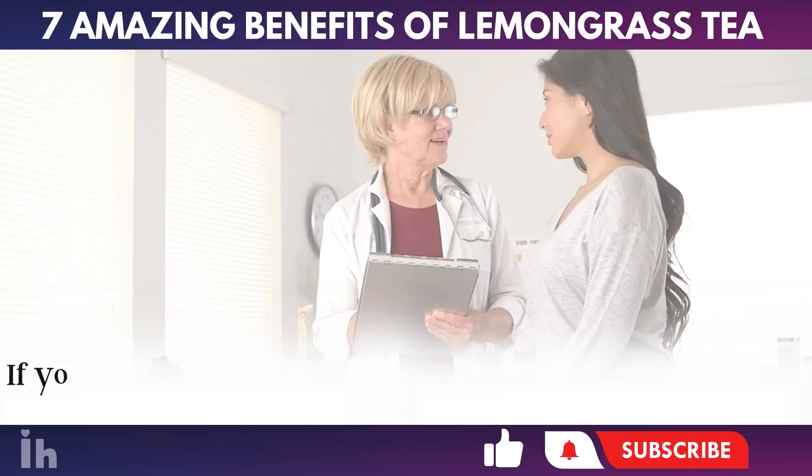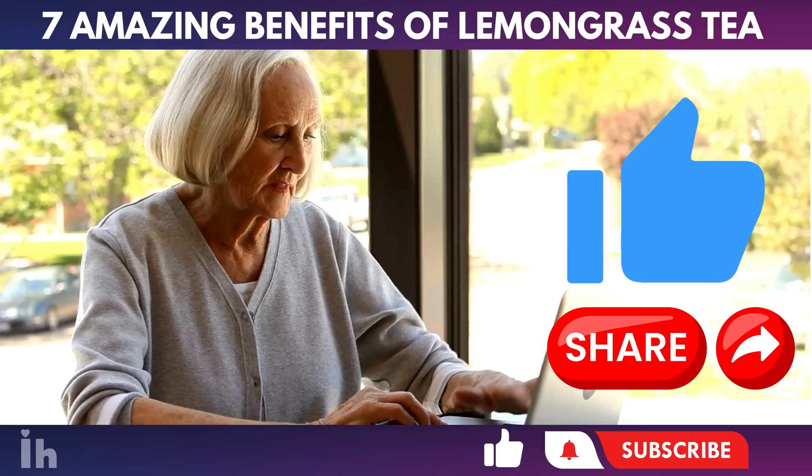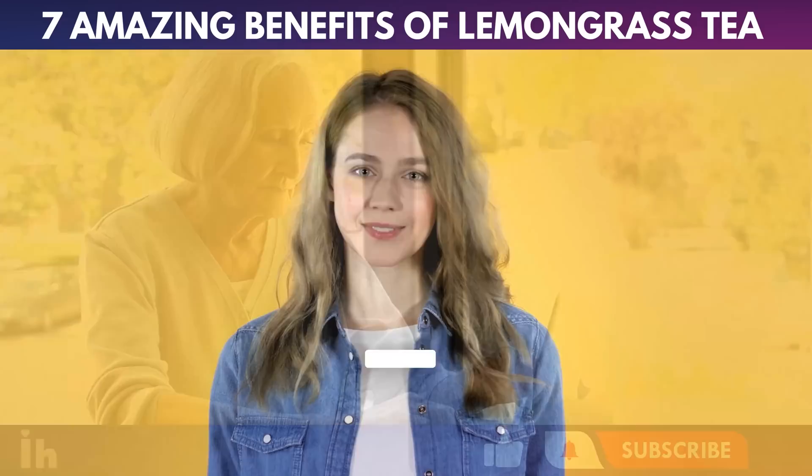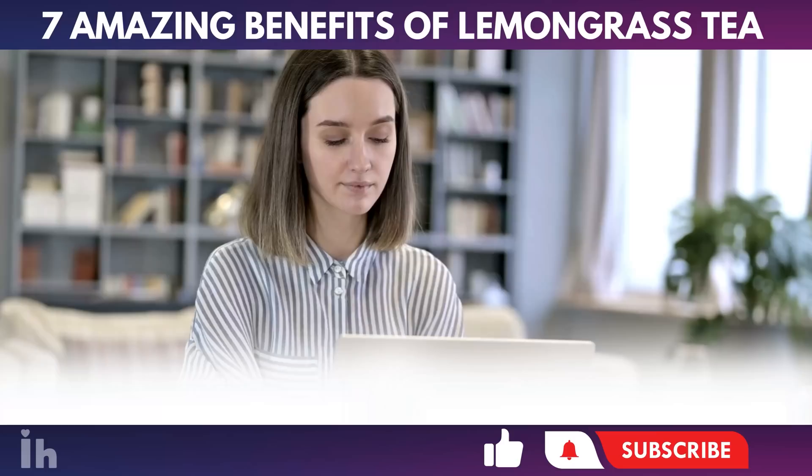Please remember that the information provided in this video is for educational purposes only. If you have any health concerns or conditions, it's always best to consult with your doctor for professional advice. We hope you have found this information on lemongrass benefits helpful. If so, give it a thumbs up and consider sharing this information with your loved ones. Subscribe to our channel and hit the notification bell to stay updated with our latest content. Now, we're curious to know — are you already familiar with lemongrass? How do you typically use it? Feel free to share your experiences and tips in the comments below. For more insights on health, nutrition, and natural remedies, you might also find additional interesting videos popping up on your screen right now. We look forward to seeing you in the next video. Bye.